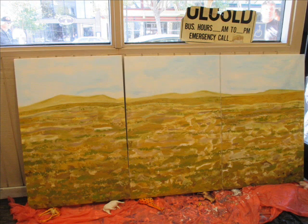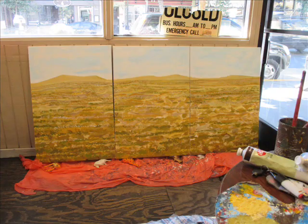This is day two. It's coming along. I don't know how to finish the painting.